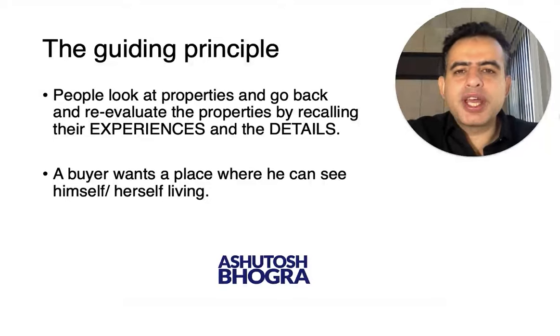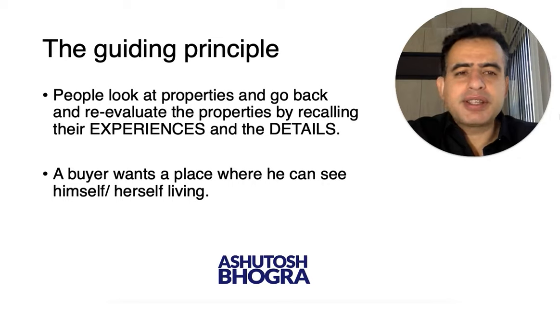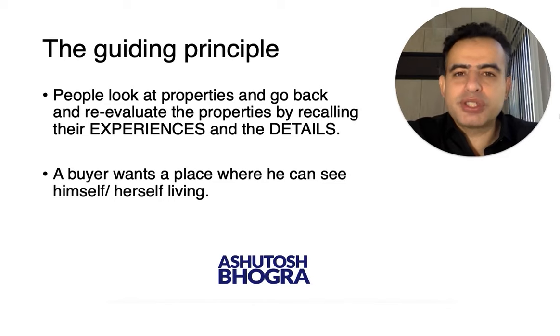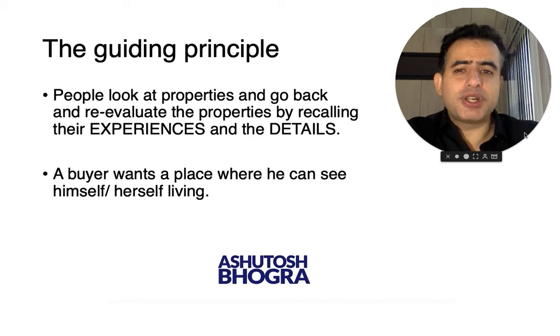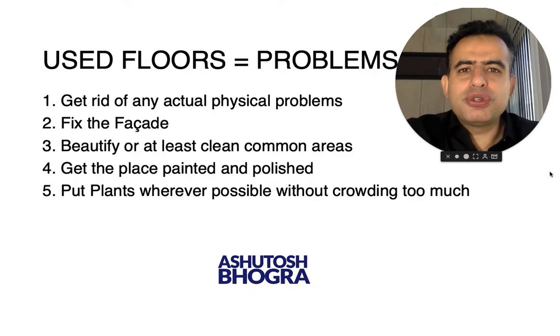They shortlist based on size, number of bedrooms, budget and criteria. When a person is looking at a builder floor, he already has new floors in mind and is comparing both — just looking at how much he can save for almost the same kind of property. You want him to feel it is almost the same kind of property. A buyer wants a place where he can see himself living, and what he experiences when he recalls the apartment matters greatly.